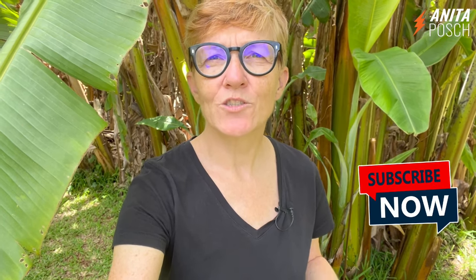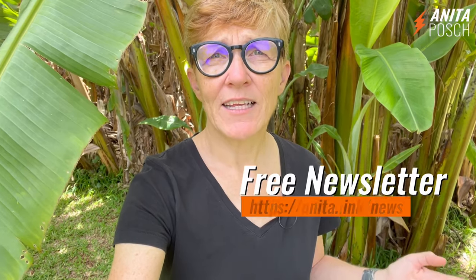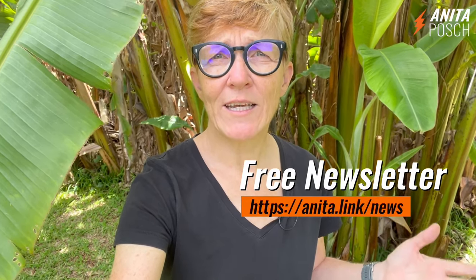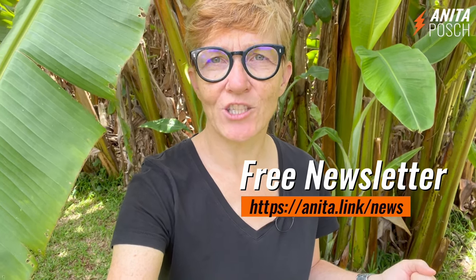My name is Anita Posch. If you liked that video, please subscribe to my channel to inspire me to create more content like this. And if you want to learn more about Bitcoin, sign up for my free weekly Bitcoin newsletter at anita.link/news.